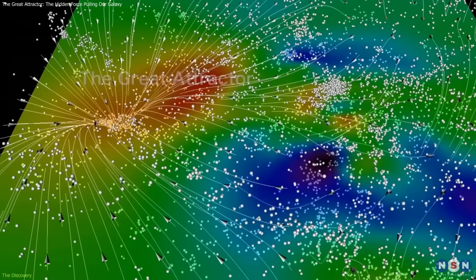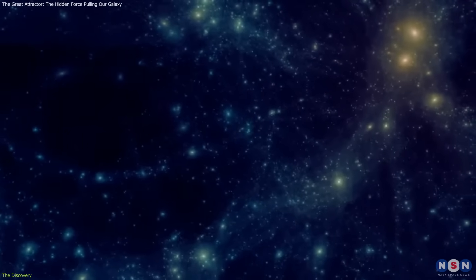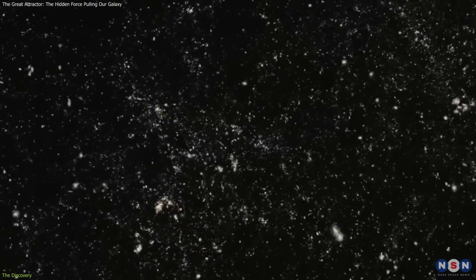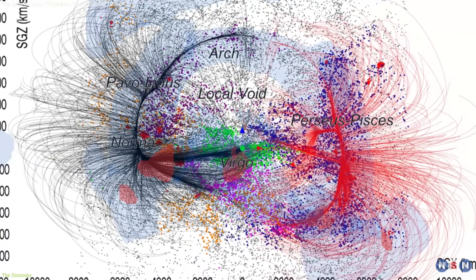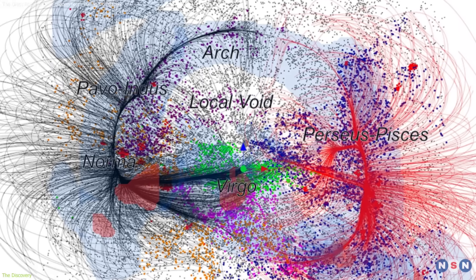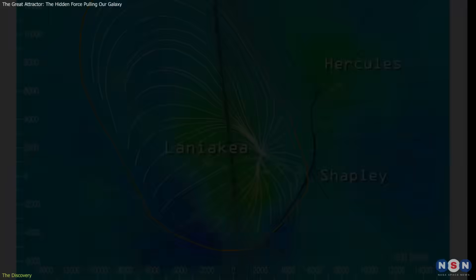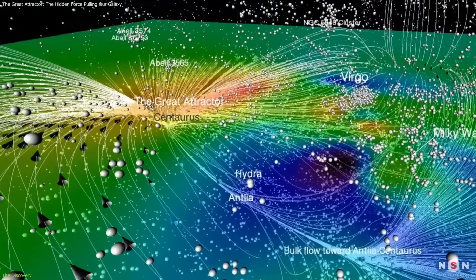The gravitational pull observed couldn't be explained by these visible clusters alone, implying the presence of vast amounts of dark matter. Then in 2014, researchers analyzing data from the Cosmic Flows Project mapped galaxy movements across an even larger volume. They concluded that the Milky Way belongs to a supercluster of galaxies called Laniakea, Hawaiian for "immense heaven." This structure stretches some 500 million light-years and contains around 100,000 galaxies. The Great Attractor lies near its center, acting as a major gravitational anchor for the entire region.